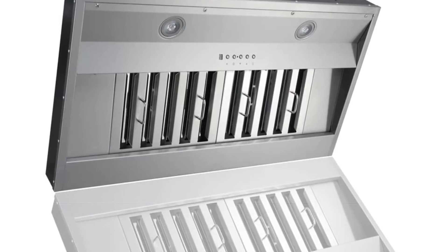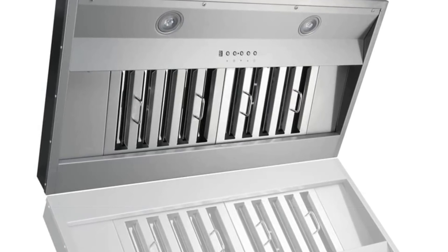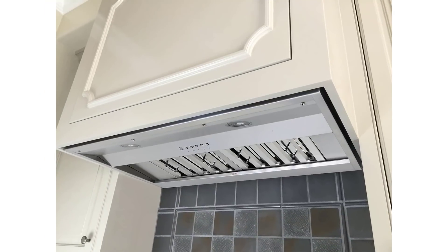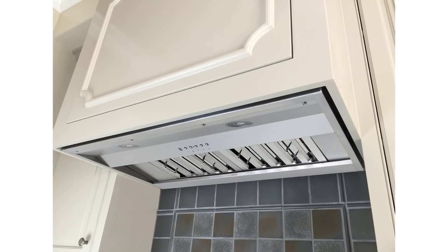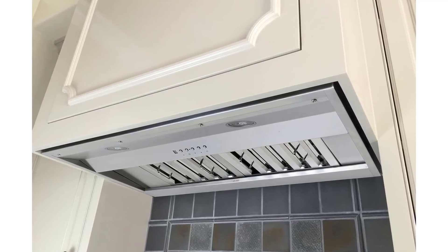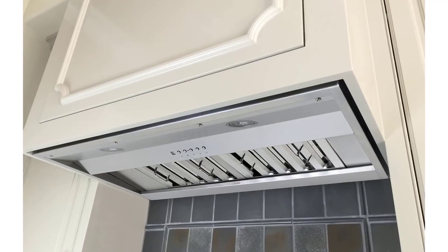Bright 3W x2 LED lights with three level lighting to vividly illuminate your cooktop. Exhaust options: 6 inch round top, 3¼ x 10 inch rectangular rear, 6 inch round rear, or 3¼ x 10 inch rectangular. This range hood is made in Taiwan.